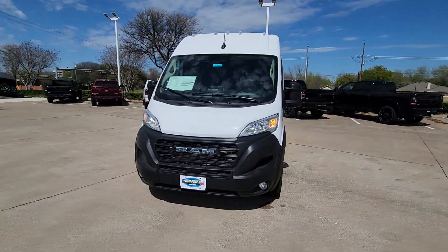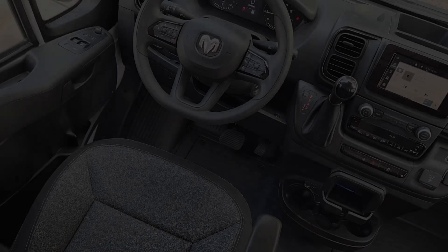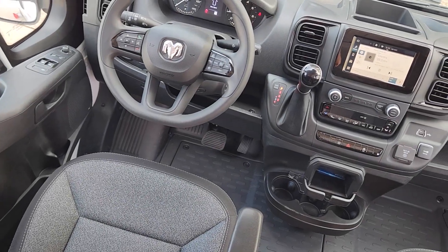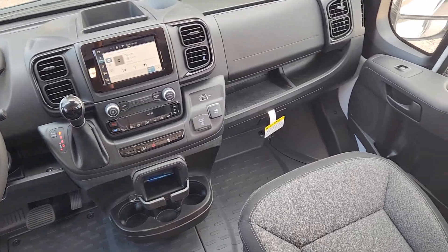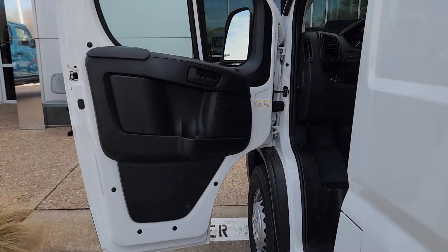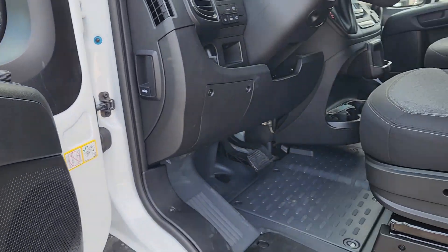These are just some of the great options this vehicle comes with: Apple CarPlay and/or Android Auto, keyless entry, backup camera, satellite radio, woodgrain interior trim, adaptive cruise control, heated mirrors, fog lamps, electronic stability control, and steering wheel audio controls.